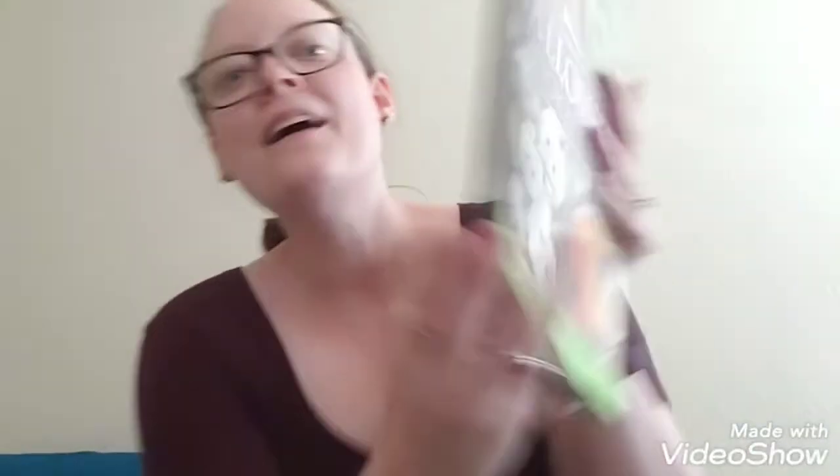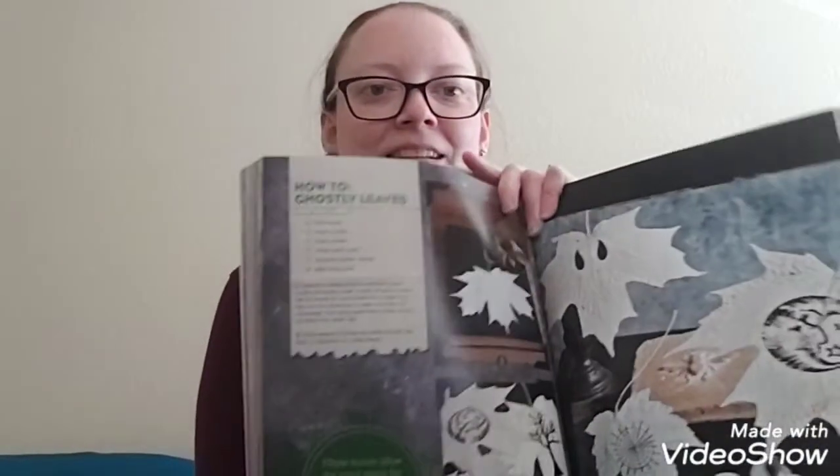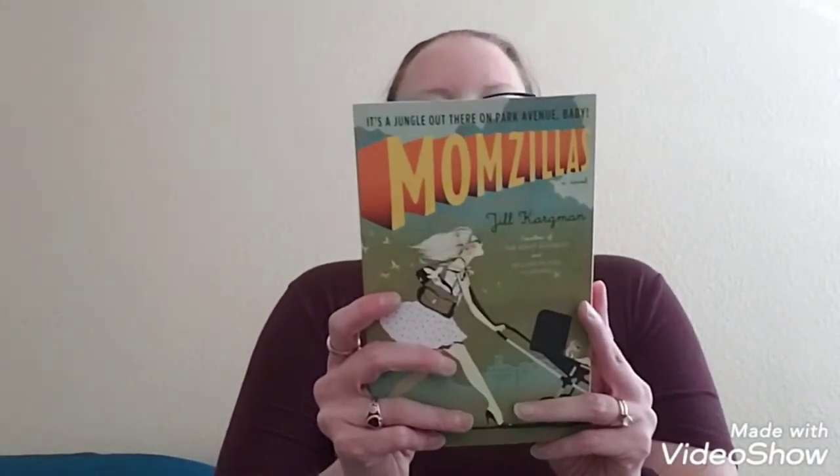I swung through the book section and found this Halloween Spooktacular — originally from 1995, and I got it for a dollar. It has really neat stuff like decoration ideas and recipes. Here's an example: ghostly leaves — isn't that adorable? I also found this book called Momzillas, apparently about moms on the Upper East Side trying to navigate parenting. It seemed like a good read, and for a dollar, if I don't like it I only spent a dollar.